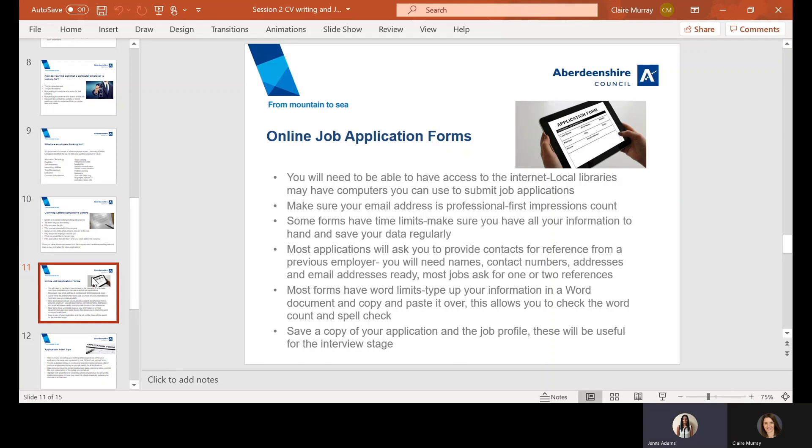Online job application forms are more and more common nowadays. You'll need to have internet access first and foremost. Traditionally, local libraries would offer internet service if you don't have access at home. Always make sure your email address is professional — if it's an email address you've had from years ago that was funny when you were younger, this is going to be the first impression for this employer. Make sure it's professional, as something you found funny years ago an employer might not find as humorous.